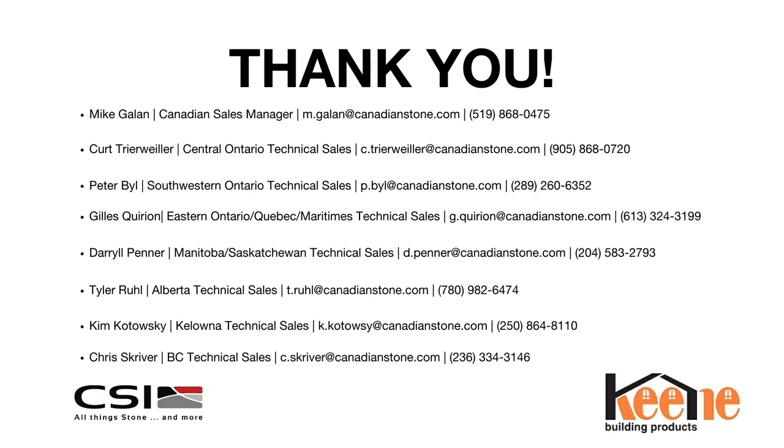It doesn't look like we have any more questions coming in, so we can conclude the moisture management masonry webinar. Kip and Bob, thank you for guiding us through the presentation today, and thank you to everyone taking time out of their day. The Keen building products featured today are available through CSI's dealers across Canada and the US. If you're looking to source Keen for your next project, visit allthingsstone.com to find a dealer near you, or reach out to any of the technical sales representatives across the country. Thanks so much for joining us and have a great spring.